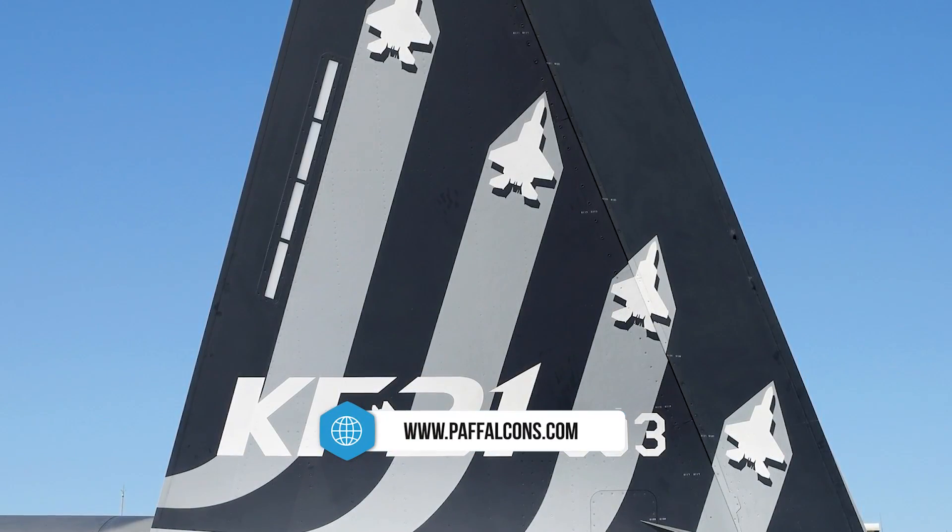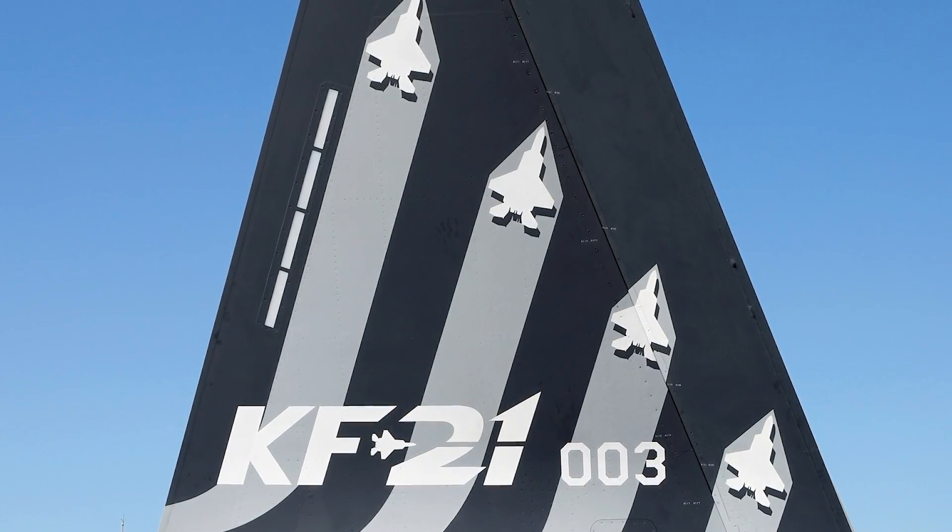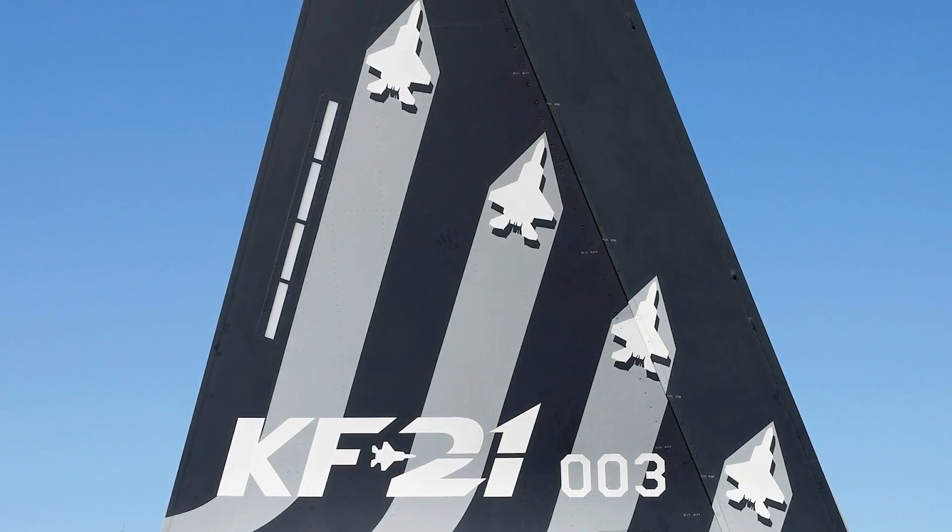To date, six prototypes of the KF-21 have been built and have undergone tests assessing various capabilities, including supersonic flight and air-to-air weapon separation.